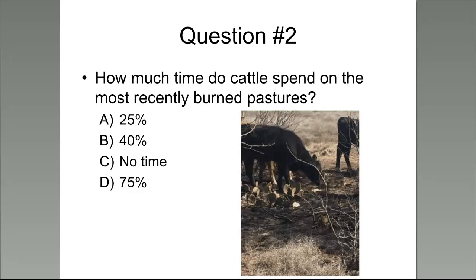This brings us to our second question: how much time do cattle actually spend on recently burned areas? Choices are A, 25 percent; B, 40 percent; C, no time at all; or D, 75 percent. A majority of you are cluing in — the answer is D, 75 percent of their time is spent on recently burned areas. The picture shown here is from when we were still putting fire on the ground and heifers started getting onto the freshly burned prickly pear at our Barnhart Research Station just outside San Angelo.